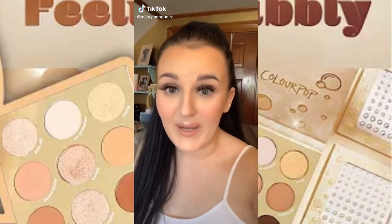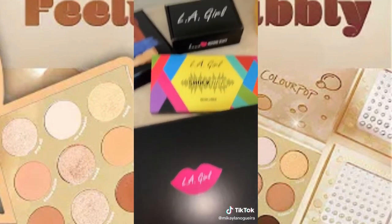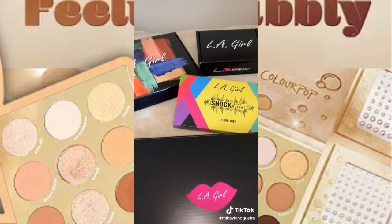I'm new to the whole getting PR packages thing. Some of the PR packages I get are literally crazy, and the one I just received is by far the craziest one I've ever gotten. We got four boxes here all coming from LA Girl Cosmetics. I use this brand all the time — we sell them at Ulta. I love their stuff.